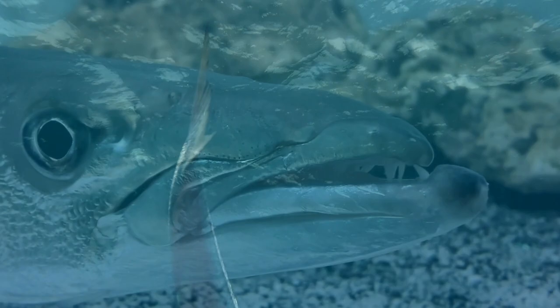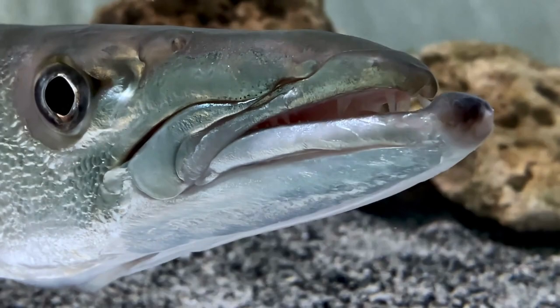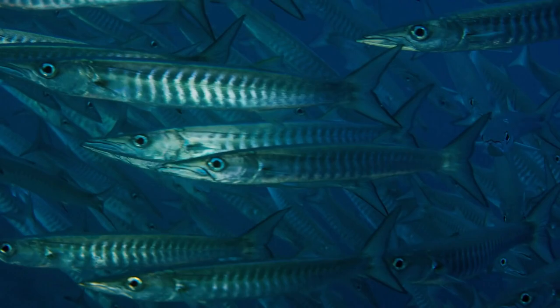However, before you rush to try this exotic delicacy, there are some important considerations to keep in mind. Barracuda fish is associated with ciguatera poisoning, a food-borne illness caused by consuming fish that have accumulated ciguatoxins. Ciguatoxins are produced by certain marine microorganisms and can bioaccumulate in predatory fish like barracuda.